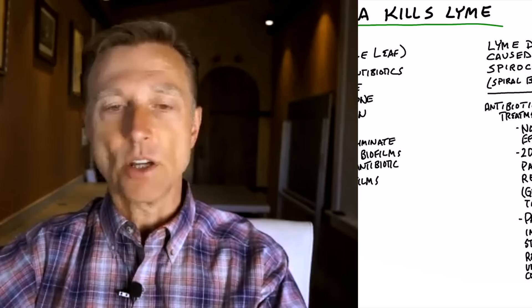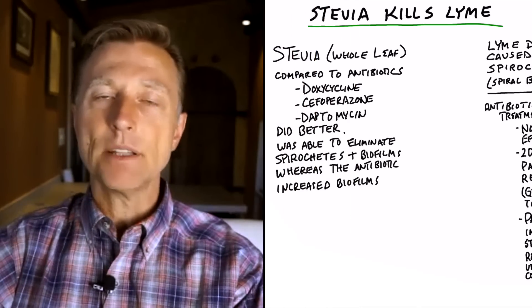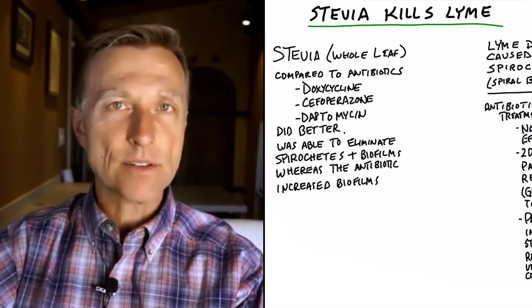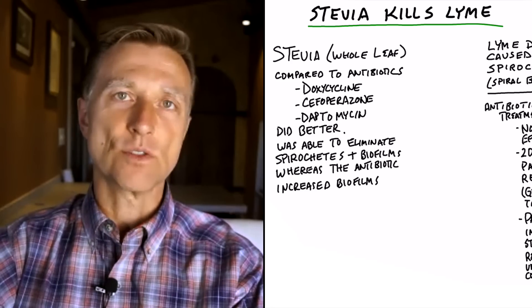This is a very interesting topic, and I put the study down below, but there's been a study that showed that stevia, using the whole leaf, has the ability to kill the pathogen that causes Lyme disease. This is huge.